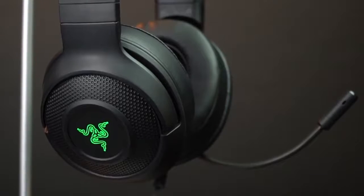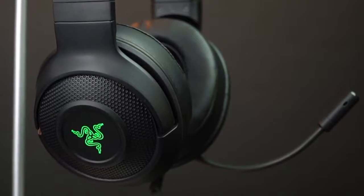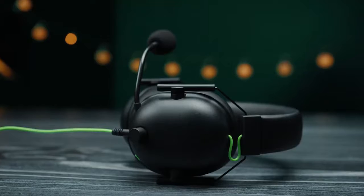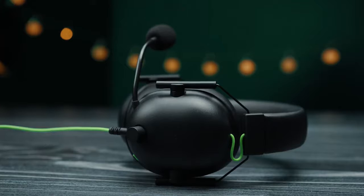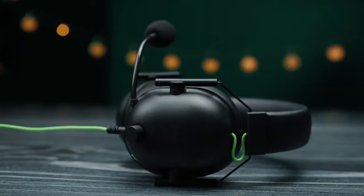In this video, we break down the top 5 cheap gaming headsets on the market this year based on performance and the situations they'll be used in. So whether you're looking for a headset for PC, one designed for next-gen consoles, a wireless headset, or one with a detachable mic, we'll have an option for you. Stay tuned.